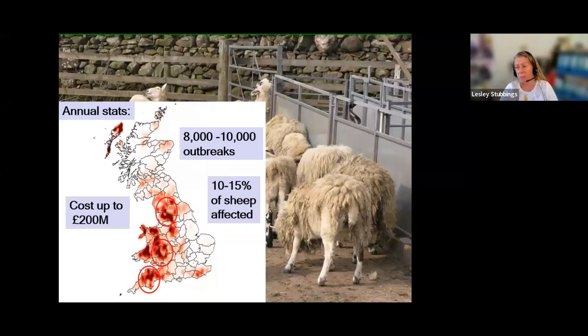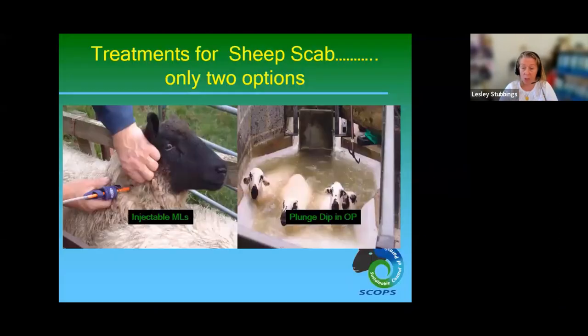Updated cost modelling estimates sheep scab costs the industry up to £200 million per year. There are only two treatment options for sheep scab: injectable macrocyclic lactones (MLs) and plunge dipping with organophosphate (OP). Best practice guidance for both is available on the SCOPS website.